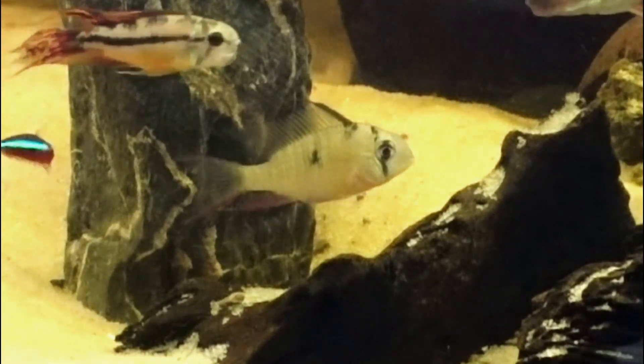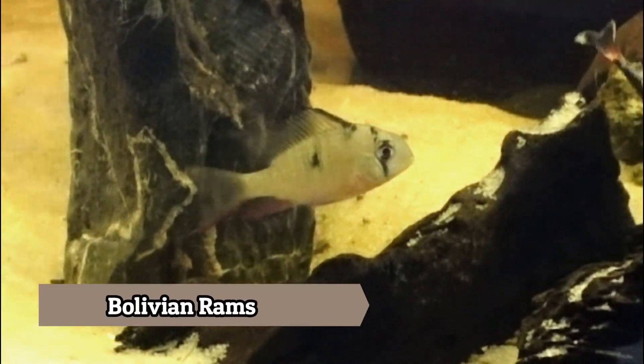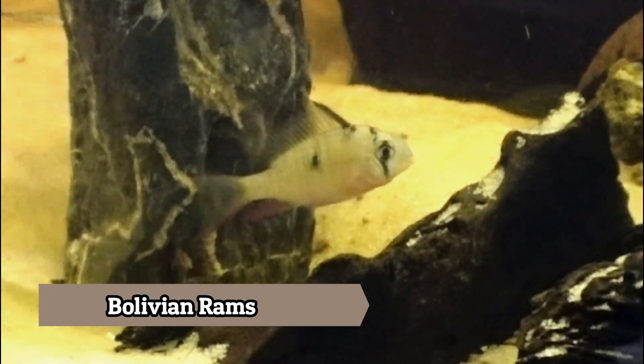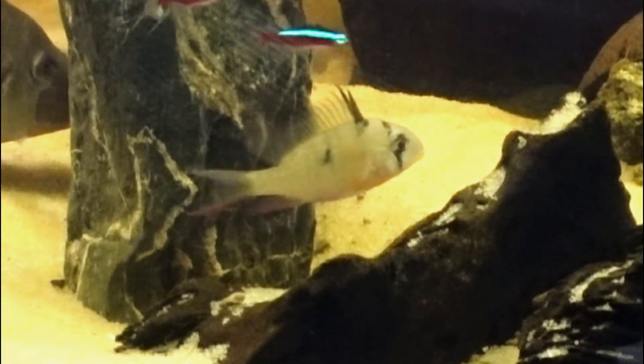The last fish I want to feature here in the 120-gallon tank are these Bolivian rams, which are native to Bolivia and Brazil. Like the electric blue acara, this is a peaceful species and can be kept with a wide variety of different tank mates. And unlike its cousin the German blue ram, this fish prefers normal aquarium temperatures.